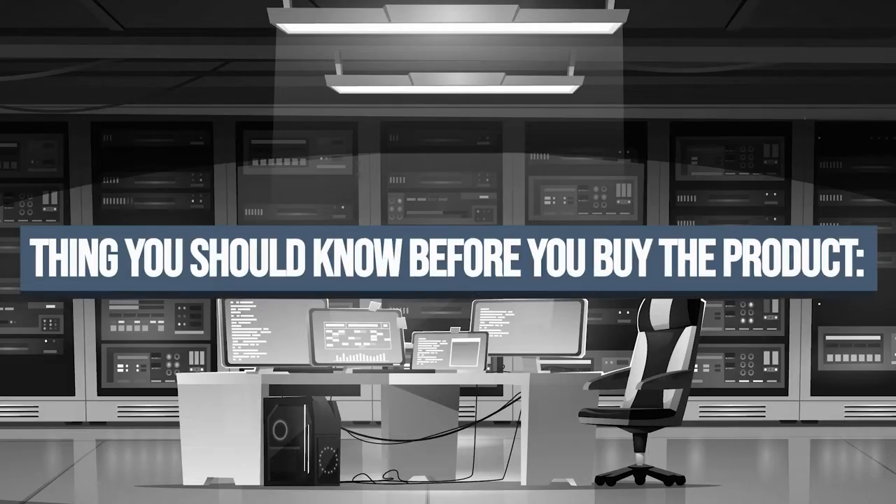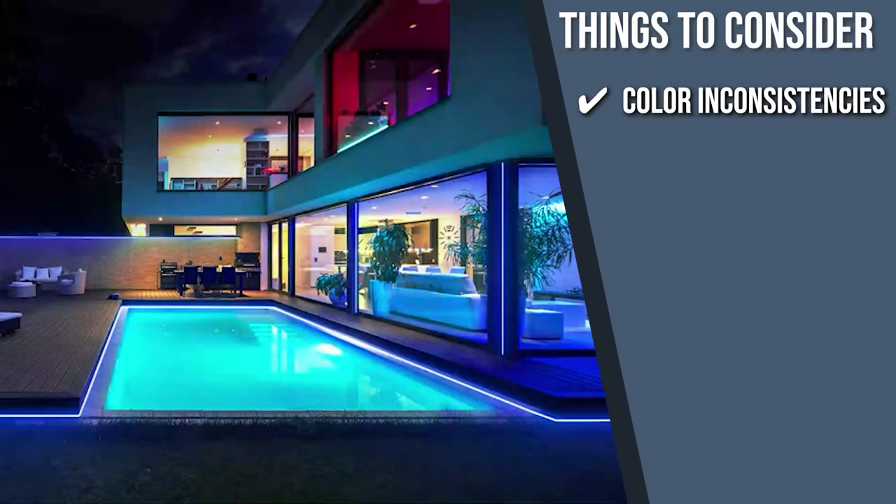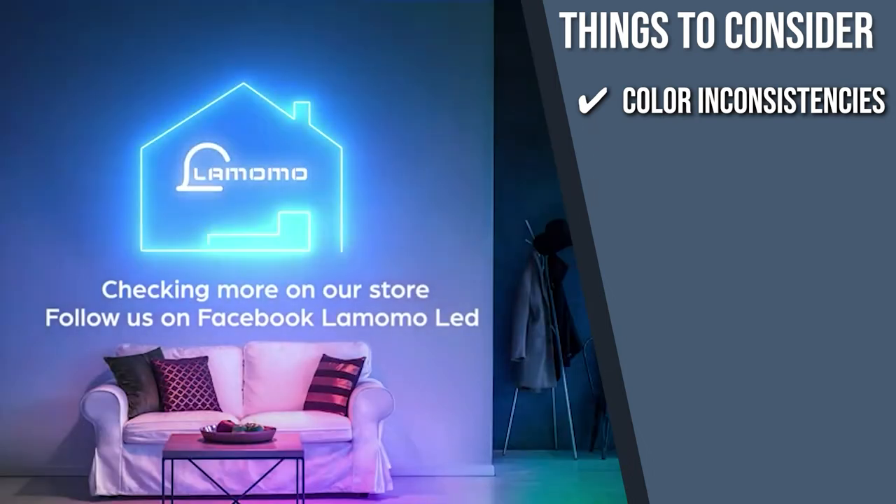Keeping all of that in mind, the thing you should know before you buy the product is, according to reviews by users, there are color inconsistencies throughout the line — one end is brighter than the other.